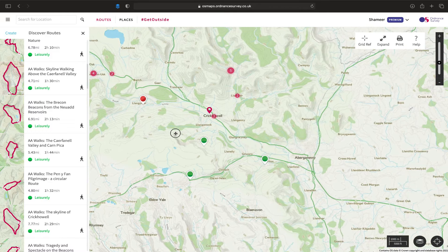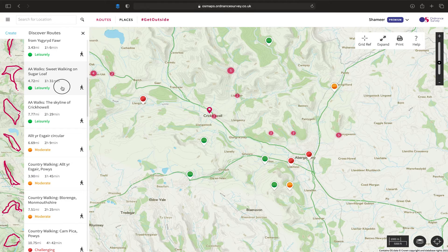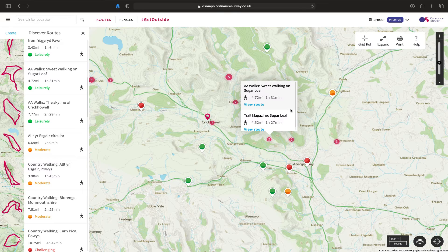You can search for a place on the map by going to search for location and typing in the location. But if you know exactly where it is, then simply go to it on the map and you will see various hikes, various walking adventures that pop up as you move the map around. So let's say we want to do a walk on Sugarloaf. Sugarloaf, as you know, is a mountain in the Black Mountain range in Wales. It's just under five miles and it'll take an hour and a half. Then you can click on it and it gives you the number of routes there - there are two routes. Trail Magazine has done one and AA Walks has done one.